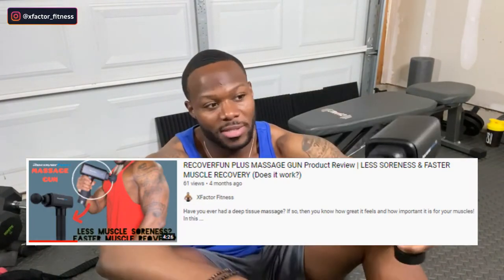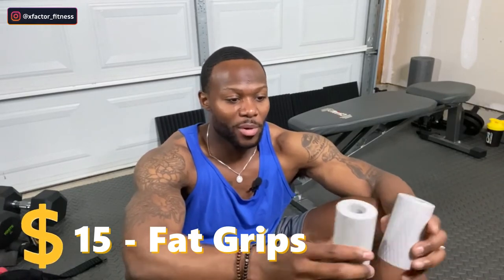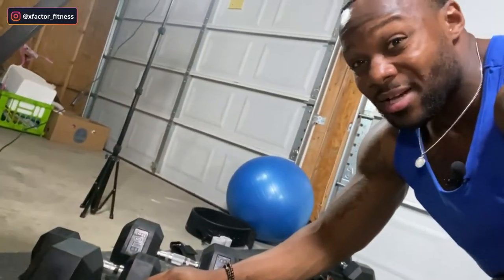I have an elbow sleeve for a weak elbow. I also have this recovery gun — super clutch for recovery; I actually did a product review on it. This allows you to do deep tissue work at home by yourself; I do it every single day post-workout or before a workout when I'm trying to get my body loose. I also have some fat grips here — I did a product review on these as well. You attach fat grips to a barbell or dumbbell and they force you to grip wider, recruiting more fibers in your forearms and helping you get a better squeeze on whichever muscle group you're training.